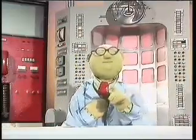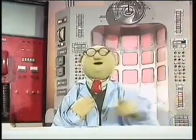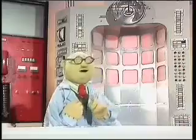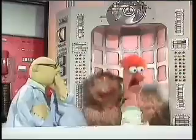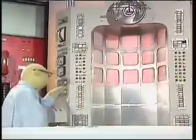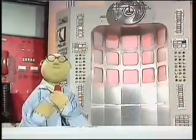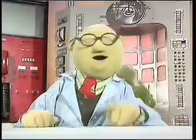Our new teleporter works perfectly. A few minutes ago, I sent my assistant Beaker hurtling through space to the deepest jungles of Africa, and now we will bring him back. Beaker! Put that gorilla back — you don't know where he's been! There. Back to Africa they go, and now just Beaker will return. That's all today from Muppet Labs. You bet that's all!